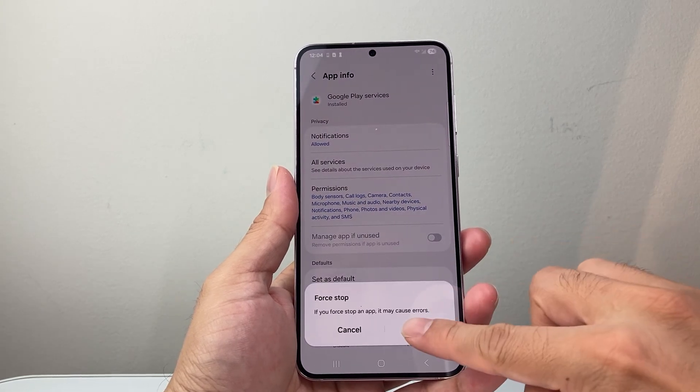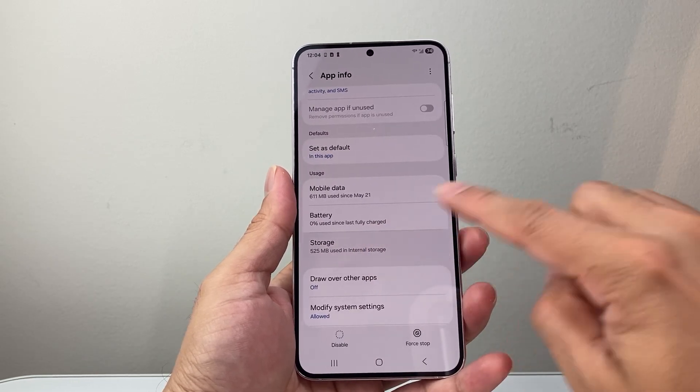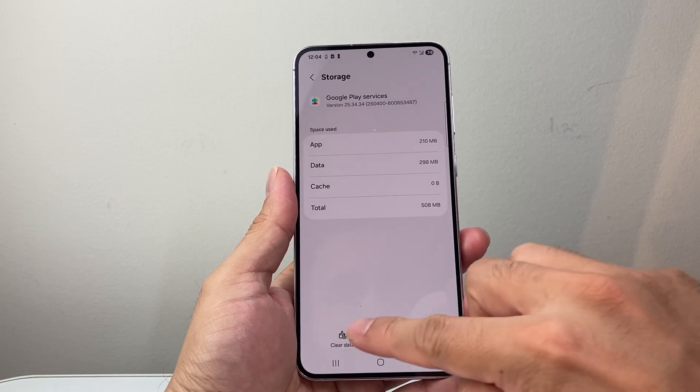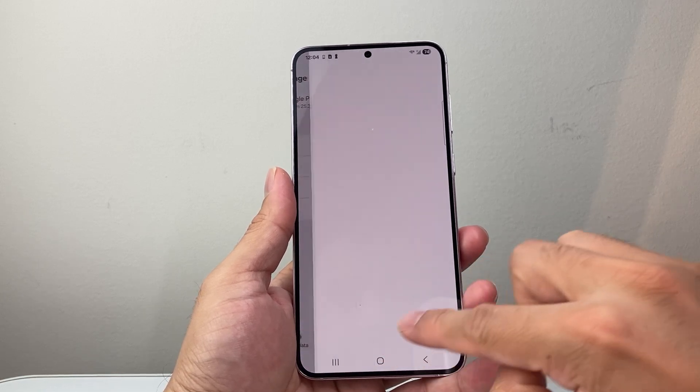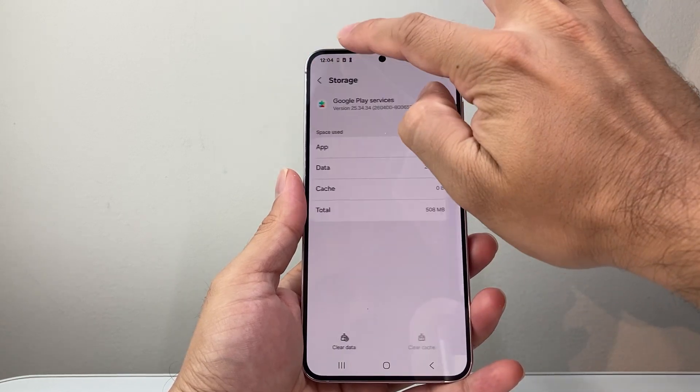First, Force Stop it and click OK. Then go into Storage — you're going to Clear Cache, and then Clear Data. Go ahead and clear all data. That's the first thing to do.